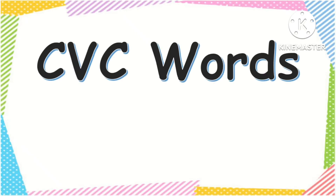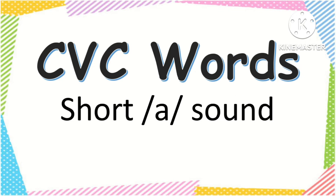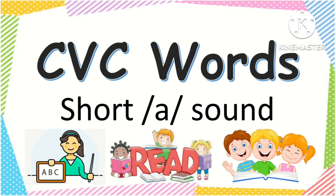Hello children! Today we're going to read CVC words with short A sound. Are you ready? If you're ready, then let's start!